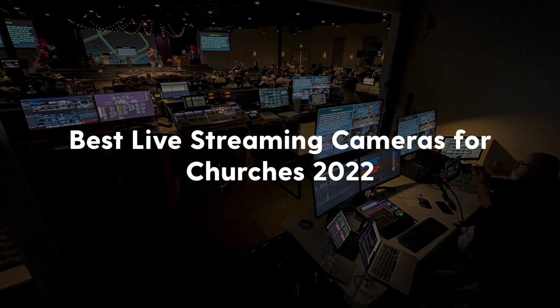What camera should my church buy for live streaming in 2022? If you're asking yourself that question, maybe you're in a spot where you're building a new live streaming system for your church from scratch, or maybe you're wanting to upgrade some dated cameras. There are a gazillion camera options out there, and in this video I hope to save you a ton of time and headache by giving you a brief overview of the best camera options for churches in a live streaming or broadcast environment — covering budget-friendly, medium-range, and premium high-budget options.